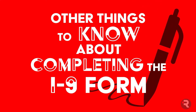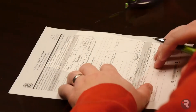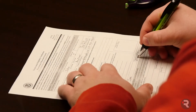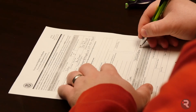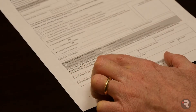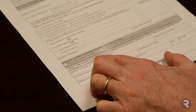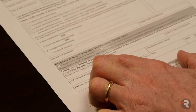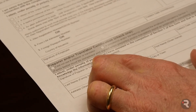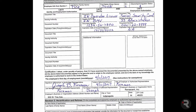Other things to know about completing the I-9: no white-out allowed. If anyone makes a mistake, they should draw one line through it and write the correct information next to or above it. There are two boxes at the end of Section 1 for the employee to indicate whether or not they used a preparer or translator — it's an easy field to miss, so make sure they check one.